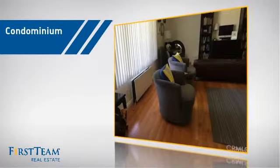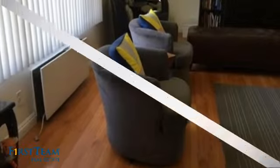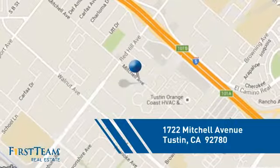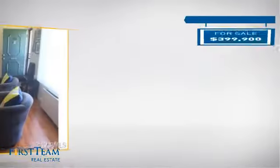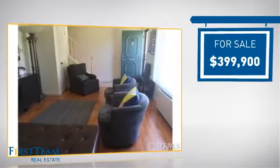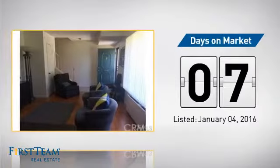This condominium is a great choice for those who want the privacy and easy maintenance of condo living, and it's located in this area. Currently listed at just under $400,000, it just went on the market this month.